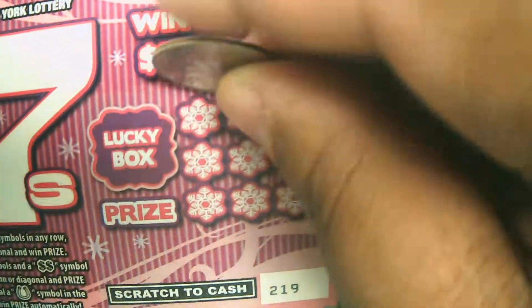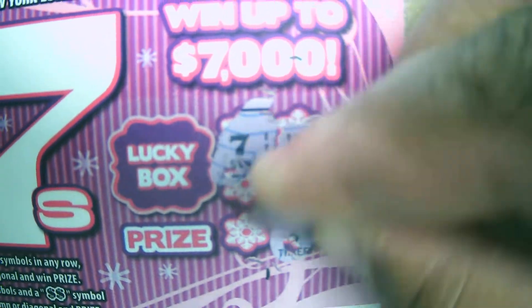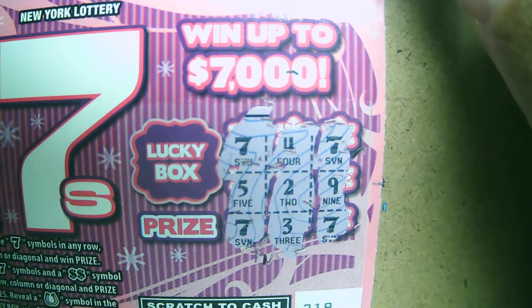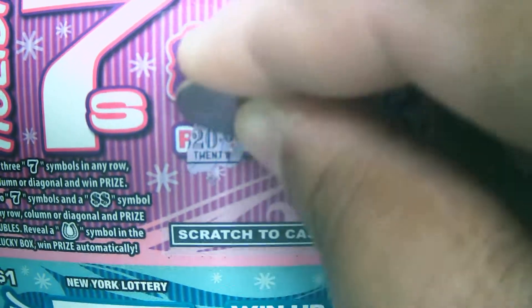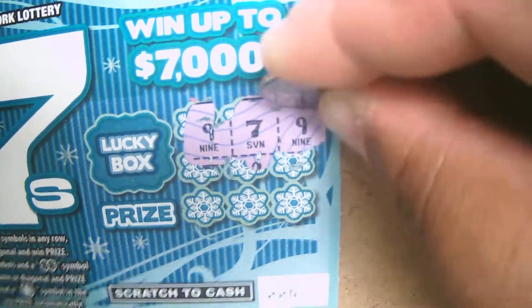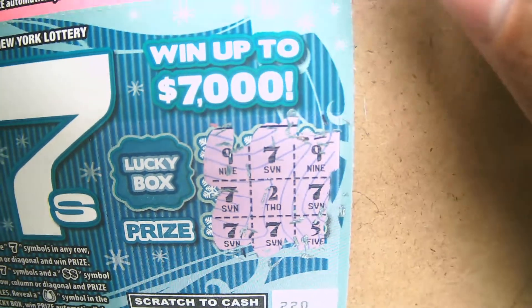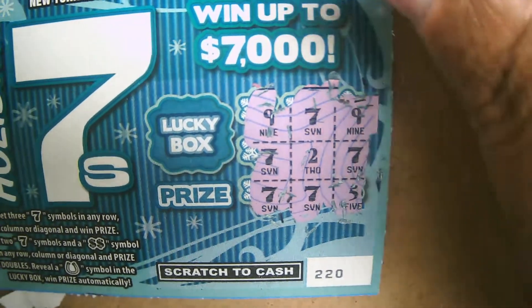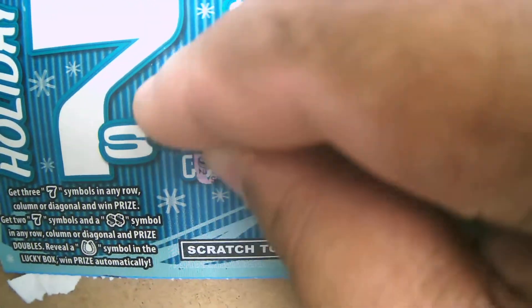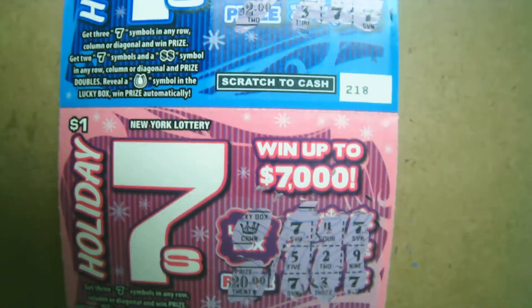Okay, there's nothing here — the prize would have been worth two dollars. Let's go to the one down below. Okay, nothing here either — lucky box is a crown, prize would have been worth twenty. Seven sevens, or Holiday Sevens it says. Let's go to the lottery ticket next.